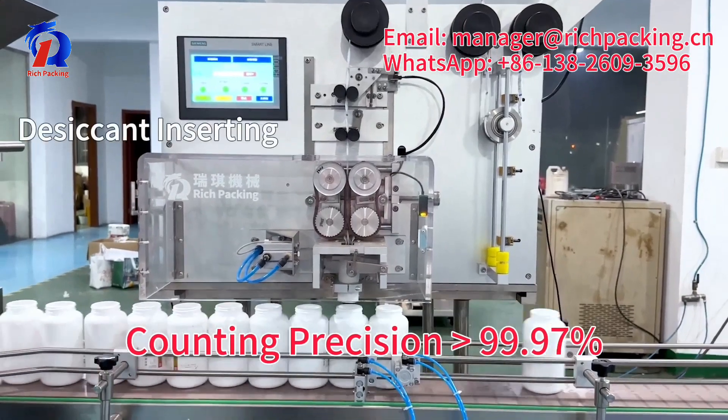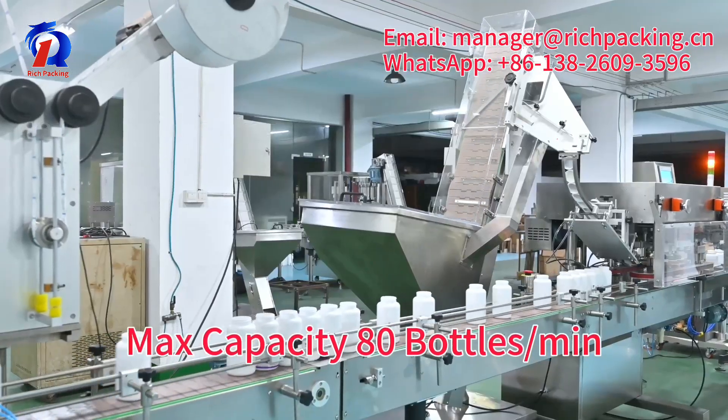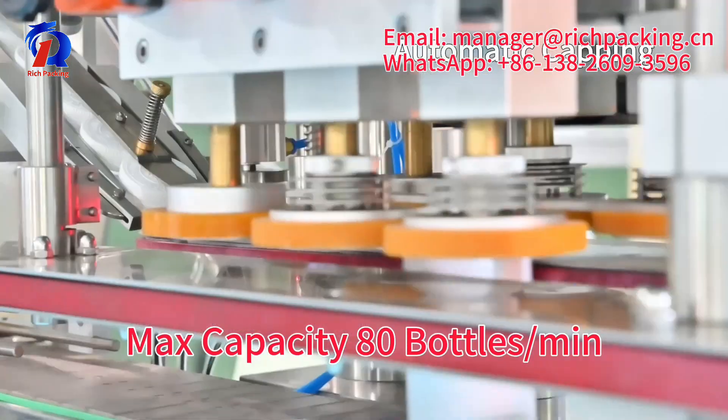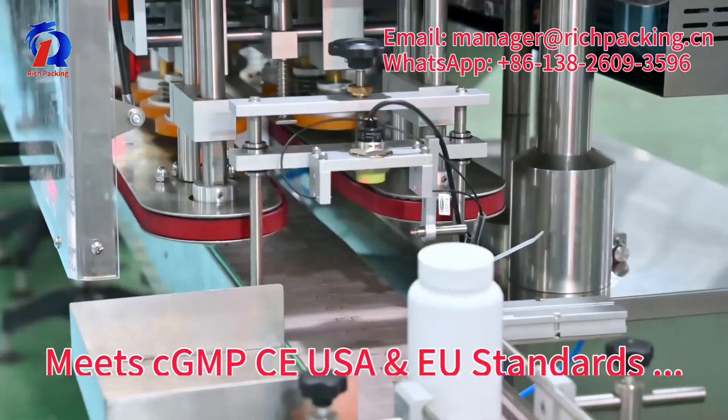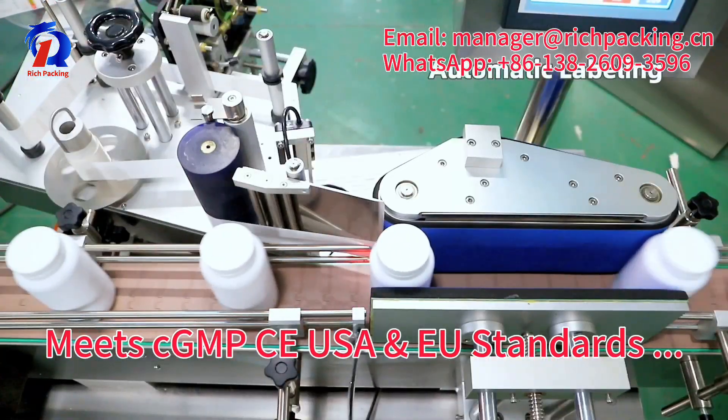Counting precision is 99.97%. Max capacity is 80 bottles per minute. Fully meets CGMP, CE, USA and EU standards.